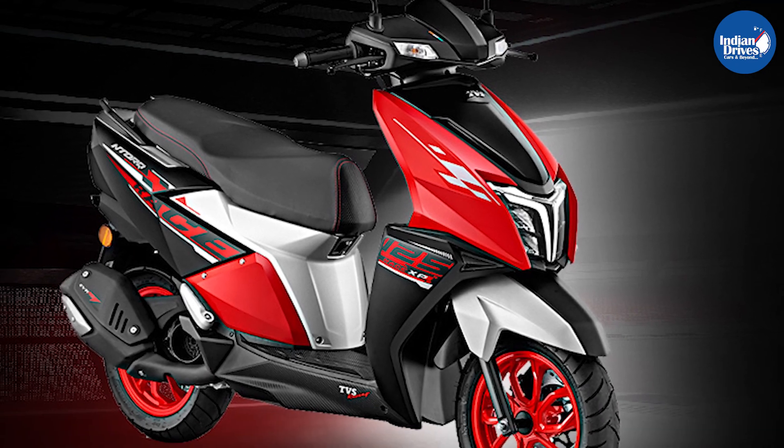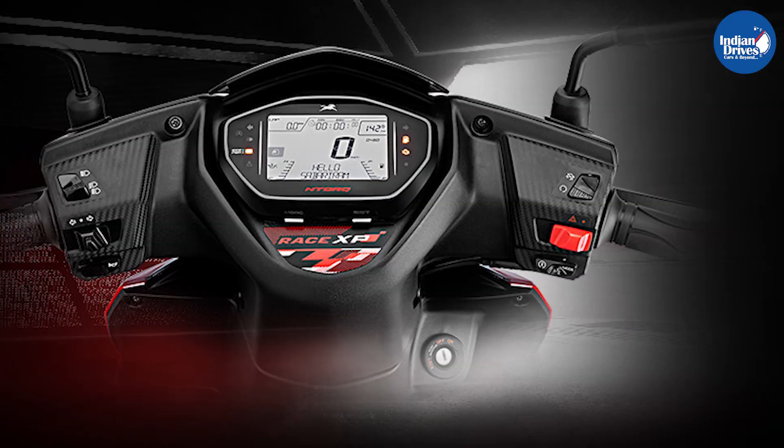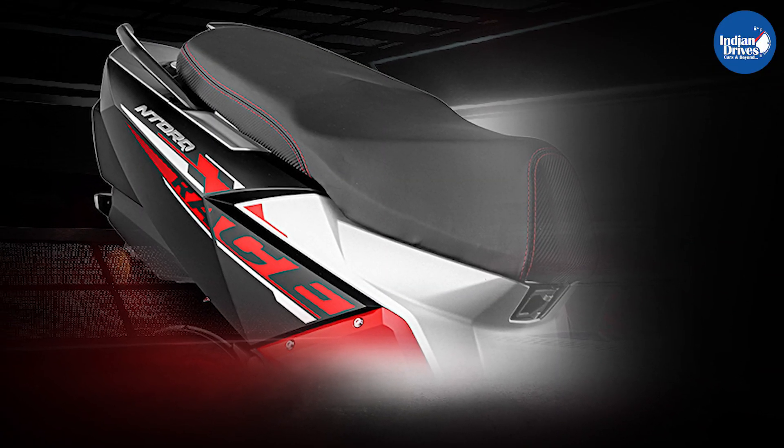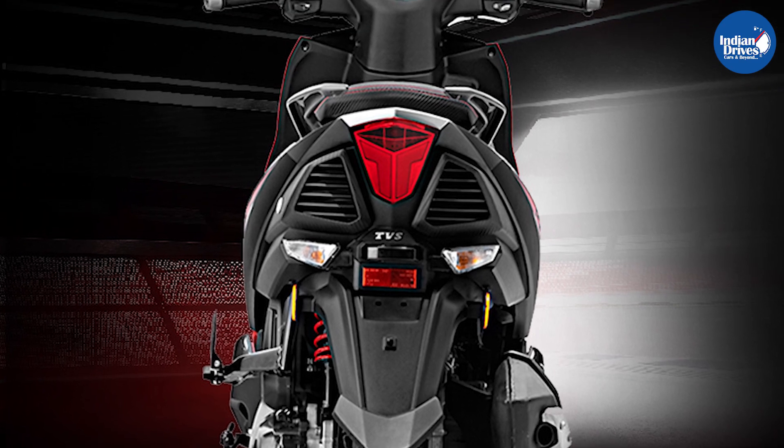Further enhancing the appeal of the Race XP variant, it features a unique tri-color theme combining red, black, and silver colors. It seamlessly blends with exciting graphics to create an appealing design for the scooter.